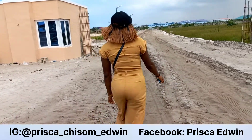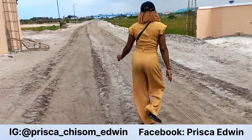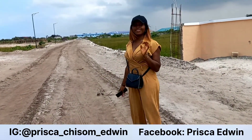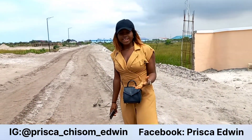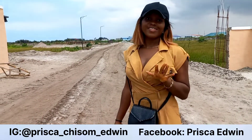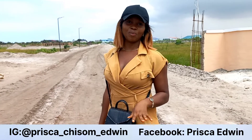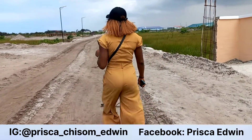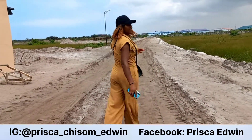Let me walk you inside and tell you more about this property. When buying a property, the next thing to look out for is the document — what is the title? This property comes with a beautiful title: C of O, Certificate of Occupancy.